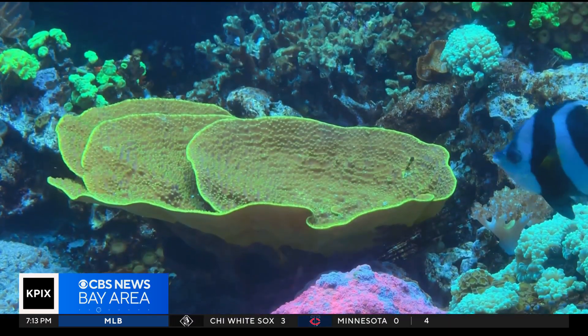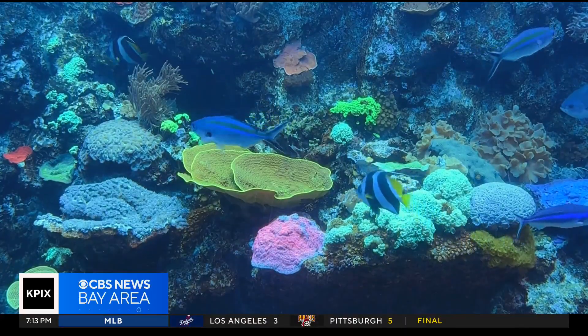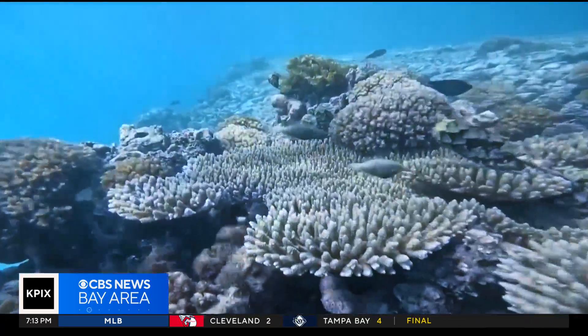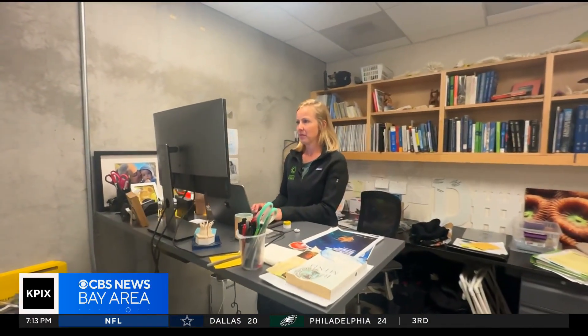But worldwide, it's another story. Many of these vibrantly colored colonies of tiny creatures have now turned ghostly white. It literally looks like you've taken that animal and dipped it in bleach — it's called coral bleaching. A major culprit is climate change. Dr. Rebecca Albright with the Academy explains: 'Because of climate change, the water's warming up, it's getting hotter, and that's stressing out these organisms.'